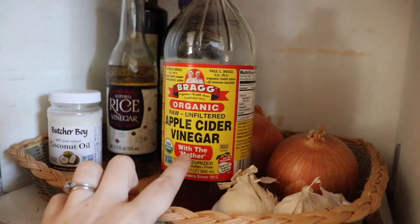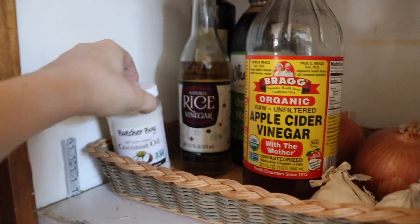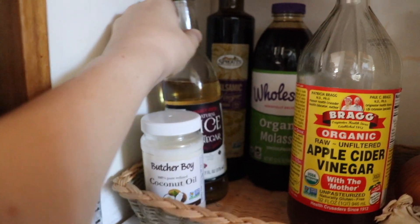Apple cider vinegar — I use this for a hair rinse once a week. There's also my roommate's coconut oil, rice vinegar, more balsamic vinegar, and some molasses. I don't really use the molasses — it was leftover from the wedding, so I've got to find something to do with it.